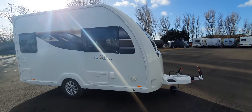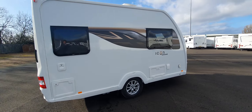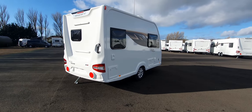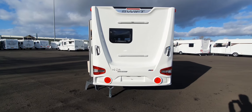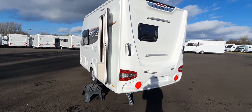The Icon range is one of our best-selling models. We've got an upgraded specification from the original model, which includes features like a 100-watt solar panel, external gas barbecue point, external 240-volt socket, and many more.